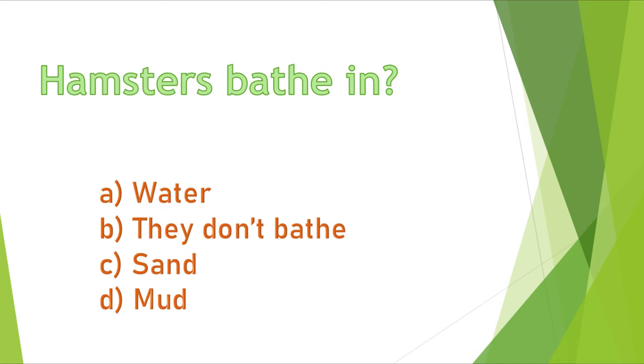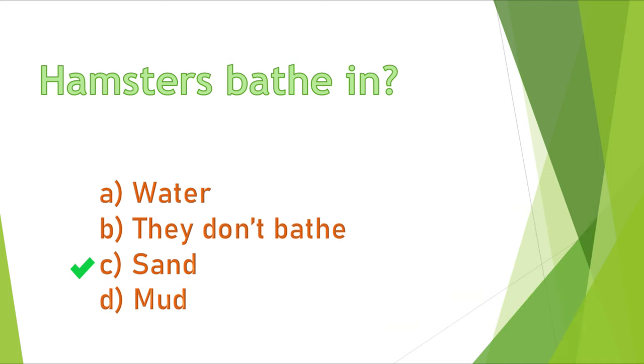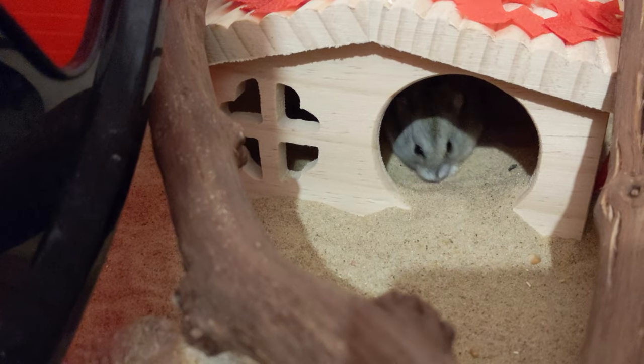Question 3. Hamsters bathe in: A) water, B) they don't bathe, C) sand, or D) mud. The correct answer is C, sand. You should never wet your hamster because it's very dangerous for them.